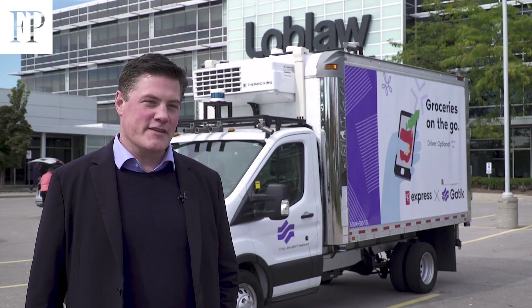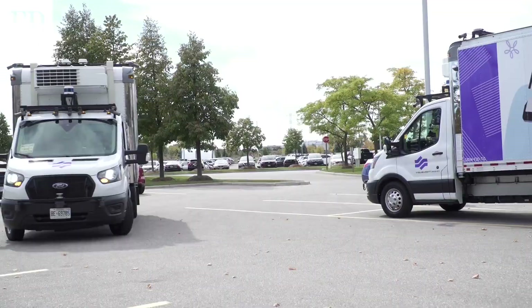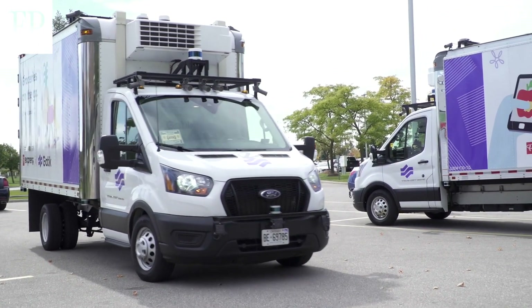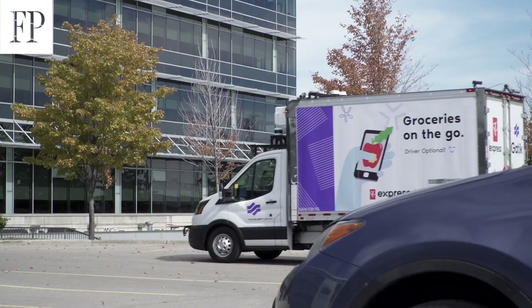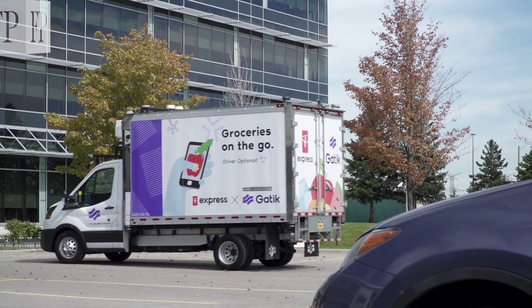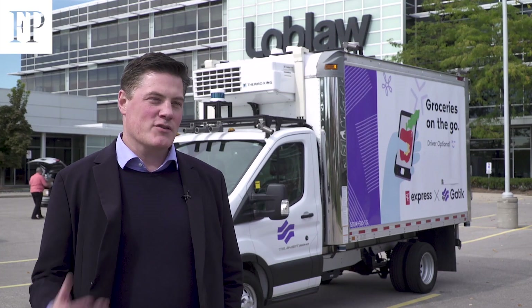I've been with this project since the get-go, back in 2019 when it was just a concept. We were trying to figure out how this pilot would work, what the end game was, and whether it was practical.